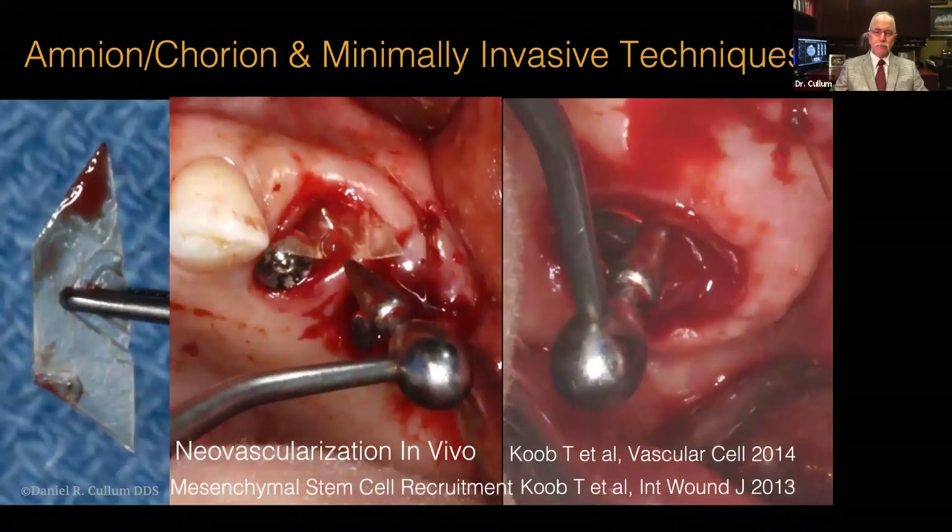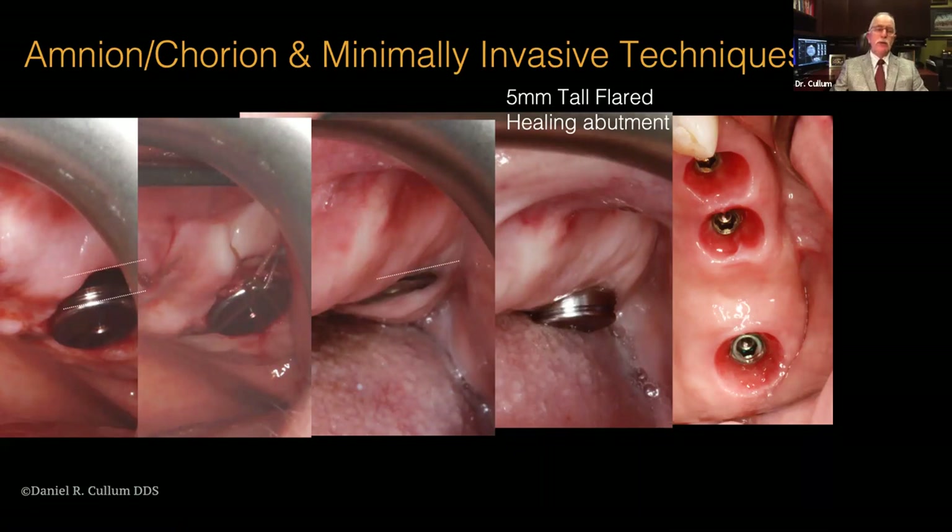Here's another immediate implant application around these fixtures. At the terminal molar site (number 15), you can see the healing abutment with at least three millimeters vertically in the defect. The second image shows the particulate graft covered with the Amnion-Chorion. By the center image at four months, we've completely regenerated that tissue up to the level of the three-millimeter flared healing abutment. The next image shows the day that abutment was swapped for an extra-flared five-millimeter tall healing abutment, with the final restoration showing very significant improvement in the buccal tissue dimension.